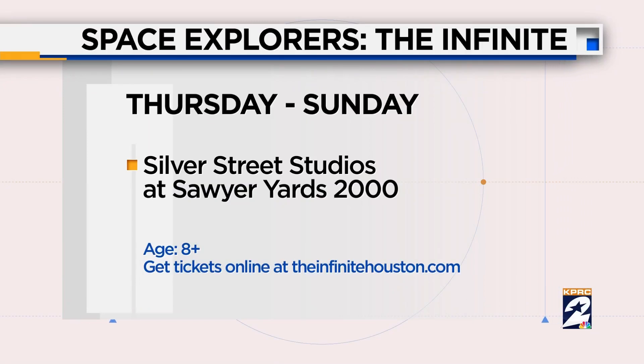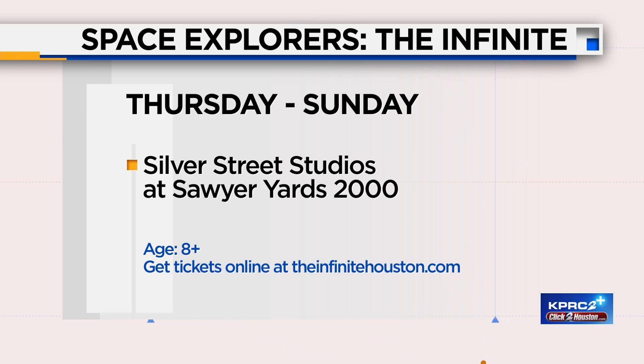Families can come and bring their kids, but it is ages 8 and up. Tickets start at $35 for adults and $24 for children, and you can go to TheInfiniteHouston.com or FeverUp.com to find out more and purchase your tickets. It's happening now — we open today to the public and we're open for a limited time, so don't wait to get your tickets.